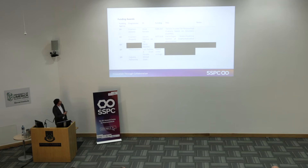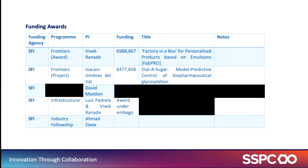I'm very happy to announce some recent awards in Frontiers of the Future: Vivek Renata developing 'Developing in the Box' for personalised products based on emulsion-based or very small-scale manufacturing; and Iskander Jimenez-DelVal's Dial-A-Sugar project, looking at personalised, highly controlled glycosylation of monoclonal antibody therapeutics. In terms of the next generation of researchers, David Madden is receiving an award — some details are embargoed — but it's one of the main ones for early career researchers.